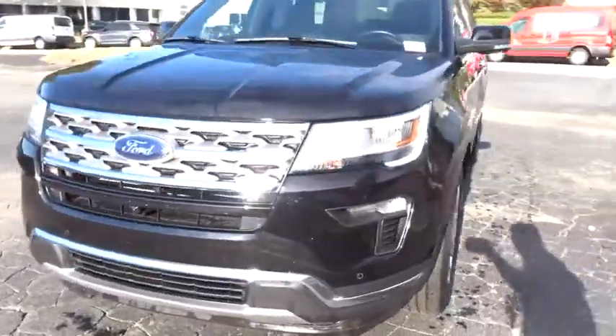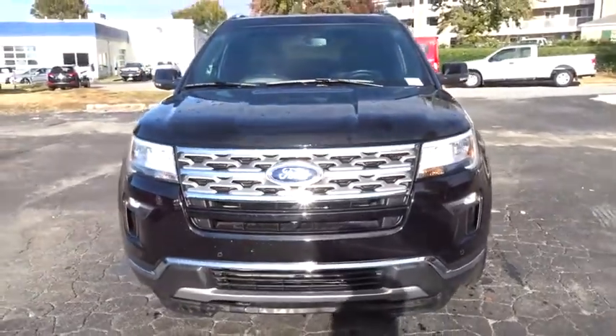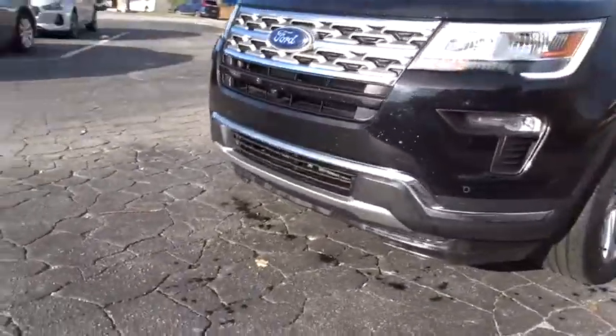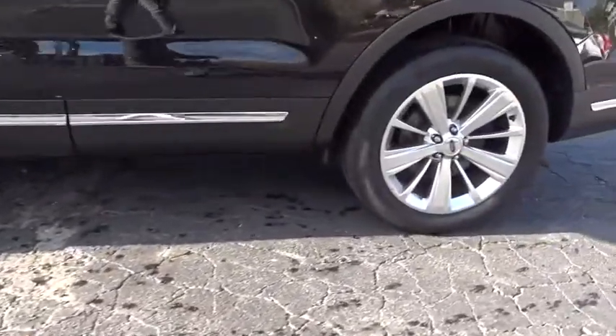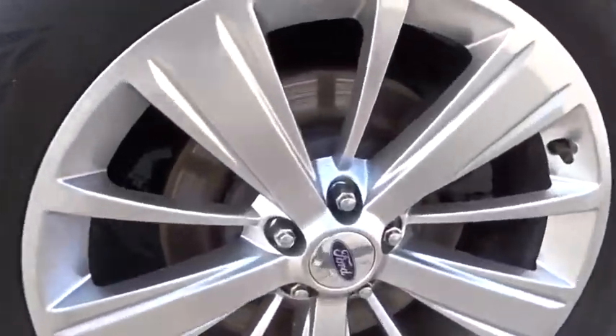Here are some of this vehicle's great options: backup camera, power passenger seat, remote engine start, anti-lock braking system, power liftgate, keyless entry, traction control, navigation system.